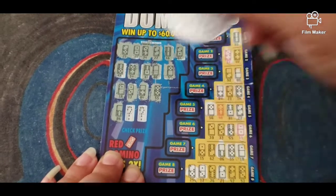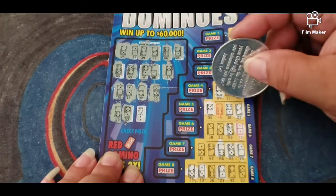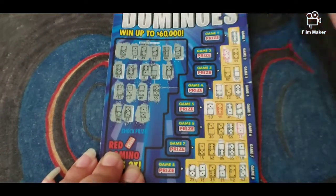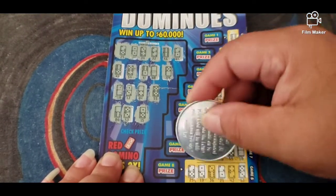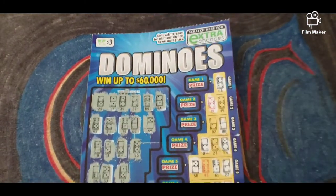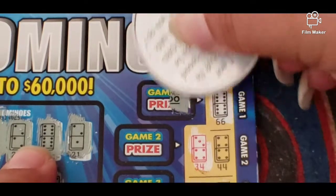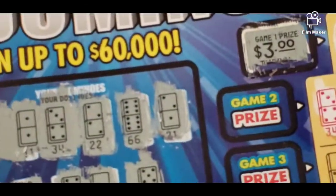Two more to go — five-three, right there. One-five, right there. Alright so we got a winner at the top — let's zoom in and see what we got. Dominoes... oh, three dollars. Well, got my money back on that one.